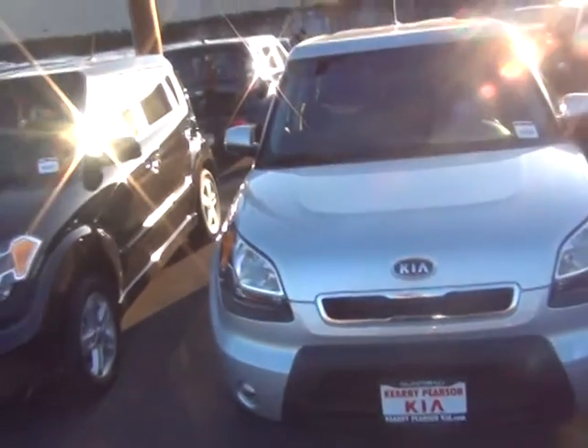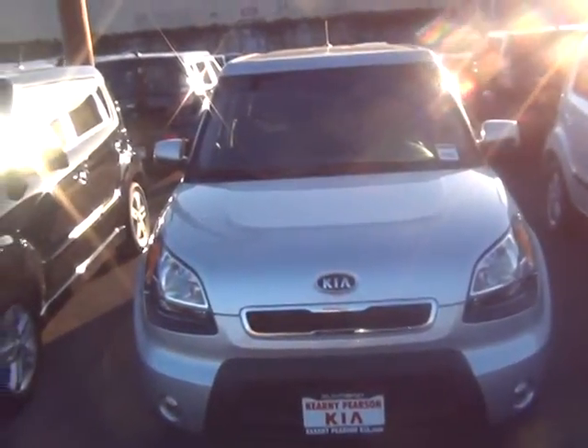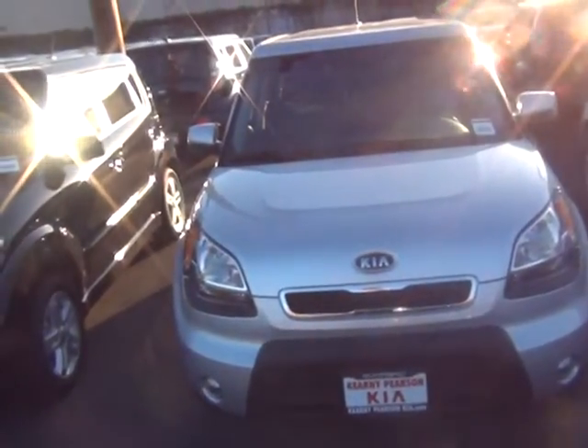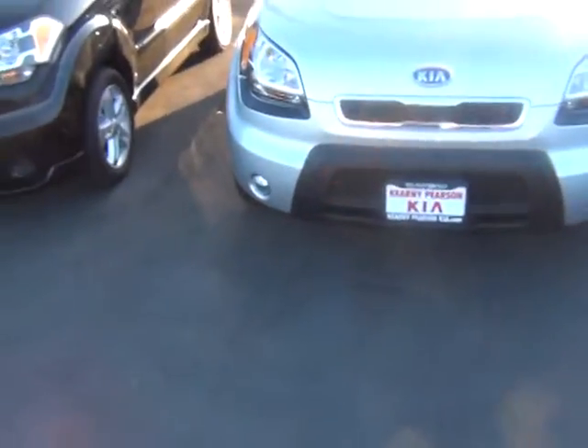Mike, again my name is Sean Amis at Kearney Pearson Kia. If you have any time today or this week to stop by, please let me know. You can call me on my cell phone or send a text message, or just call the store at 858-560-5544. My extension is 1403. Talk to you soon.